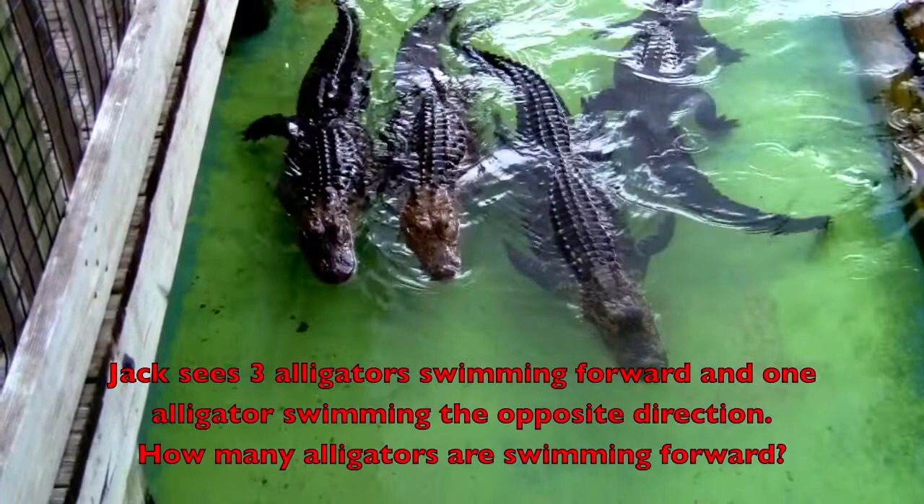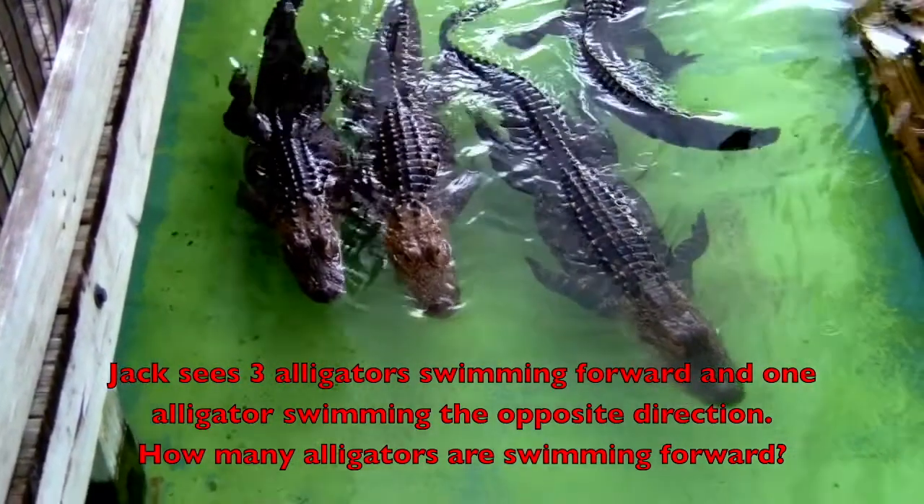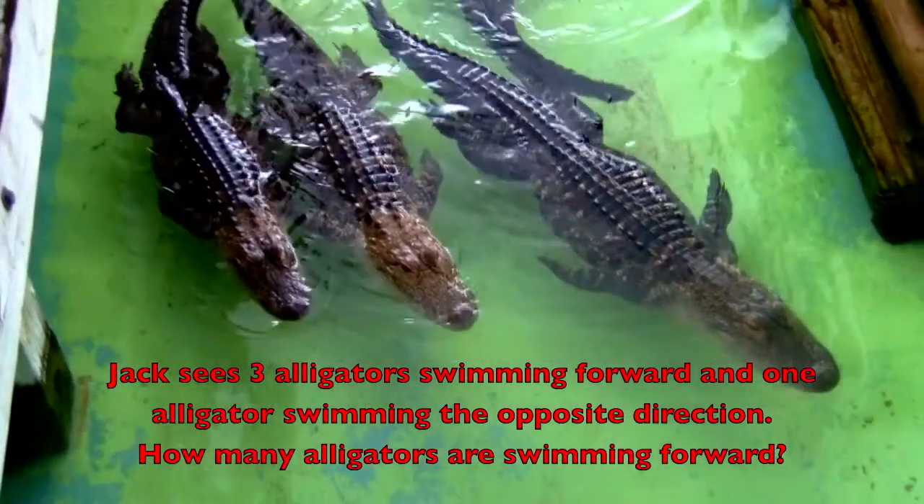Jack sees three alligators swimming forward and one alligator swimming the opposite direction. How many alligators are swimming forward?